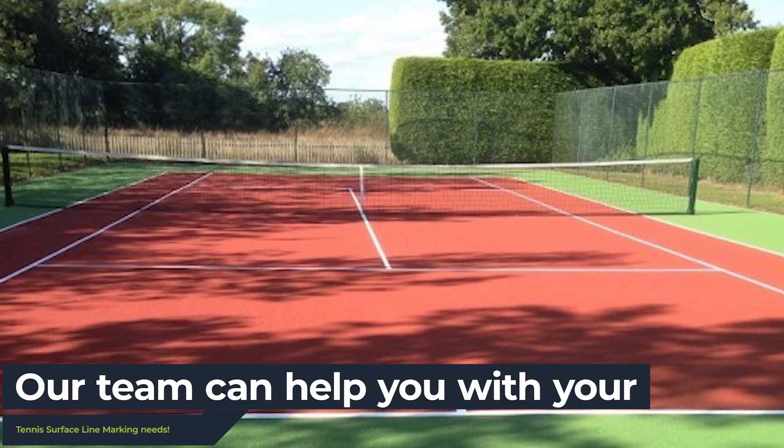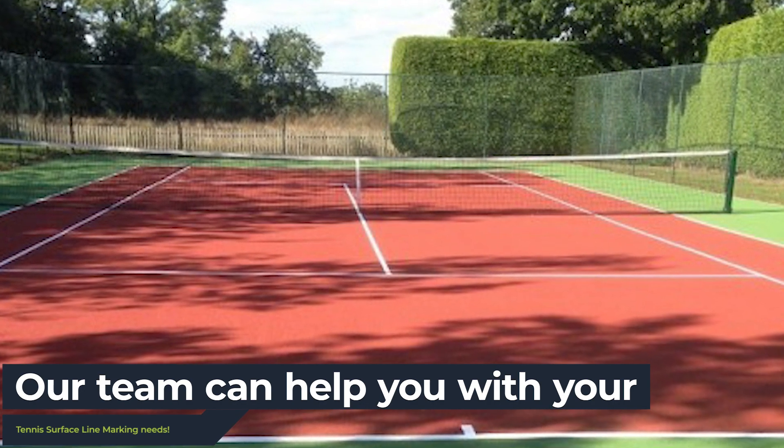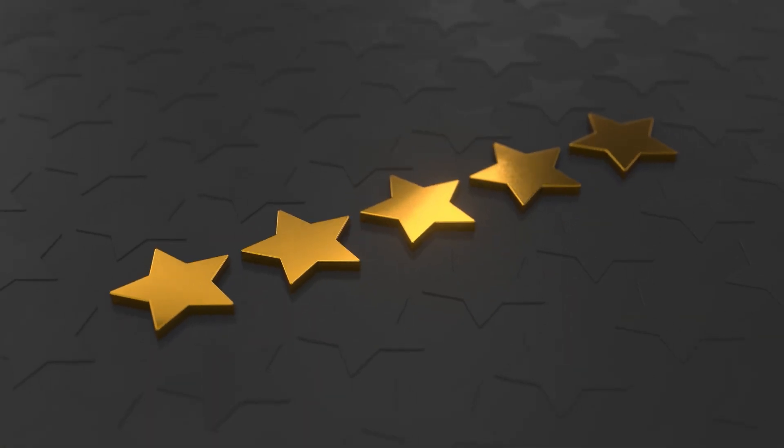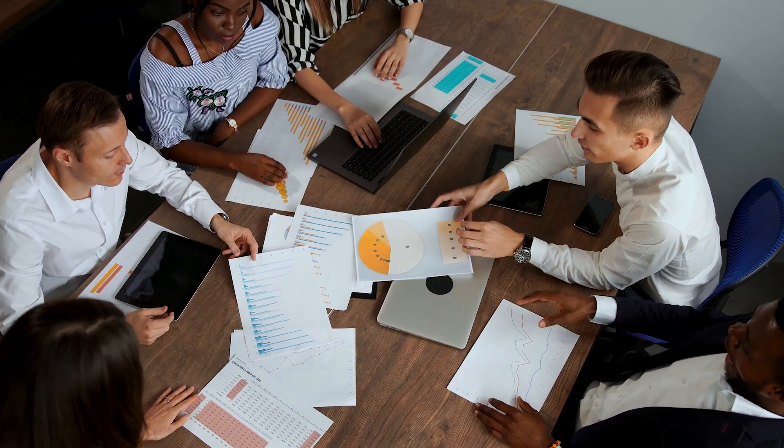Here at Tennis Court Surfaces, our experienced expert team offer a variety of tennis court line marking services to suit your needs. With five-star reviews and excellent testimonials from our customers, our dedicated team will provide you with the highest quality service possible — that's our guarantee.